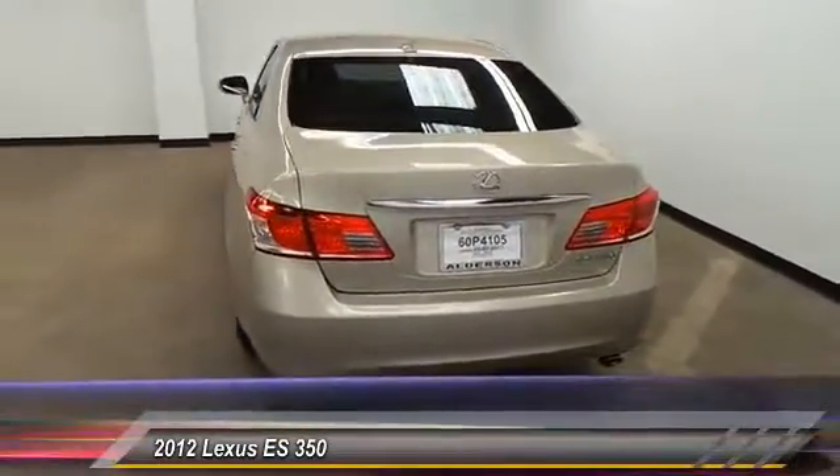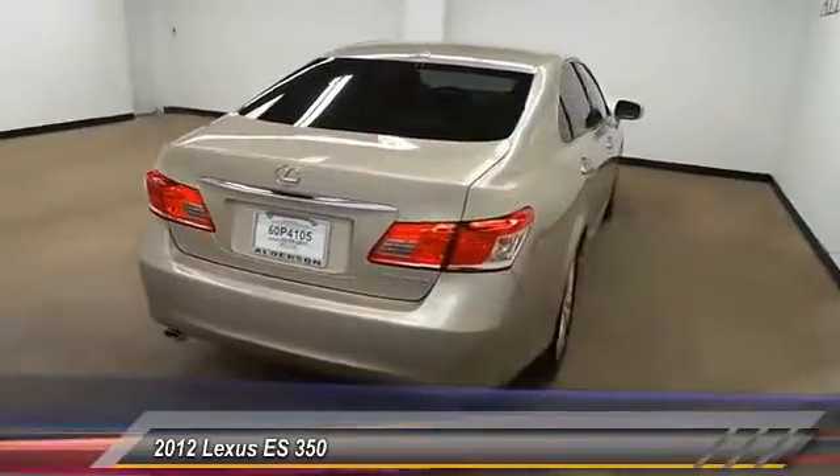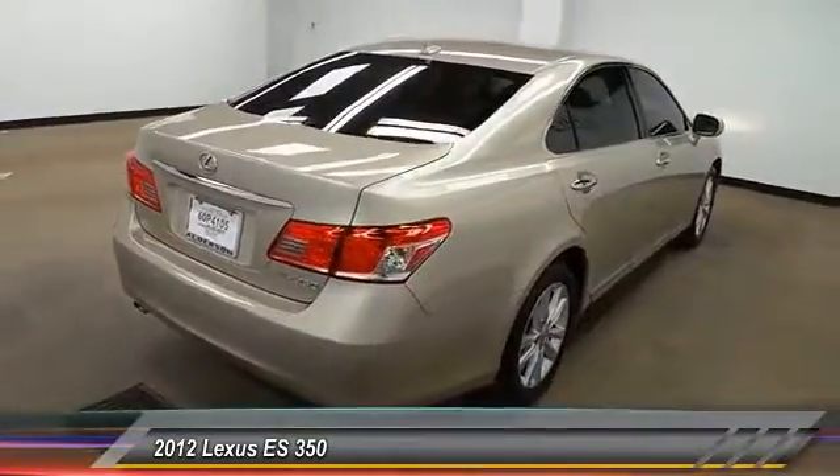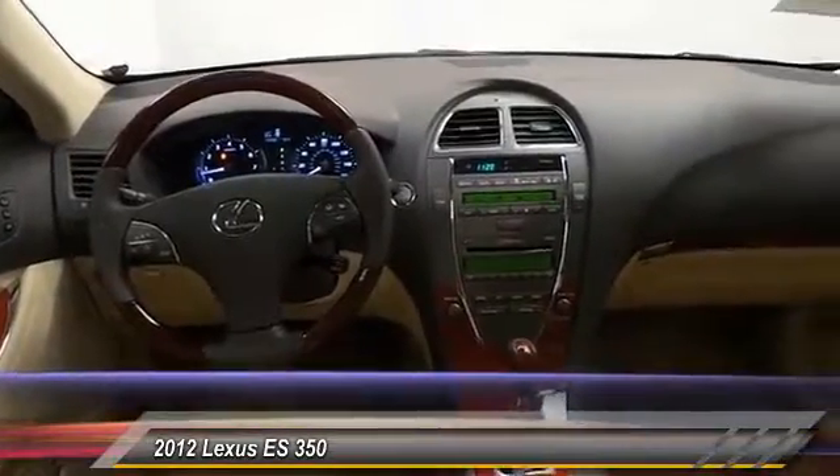And is priced below $25,000. This vehicle has less than 40,000 miles. This beauty will make even your house keys jealous. Drive it today.